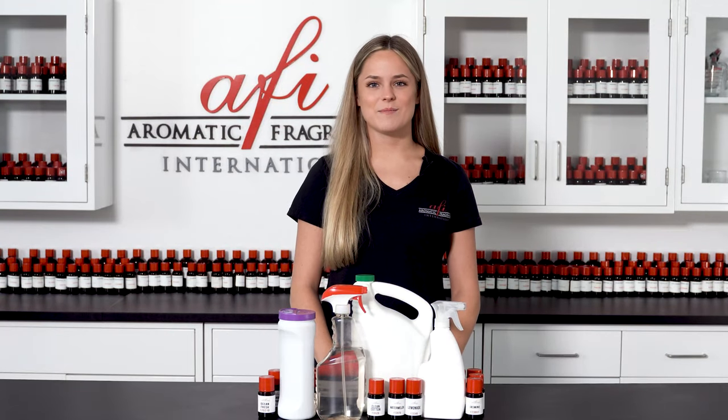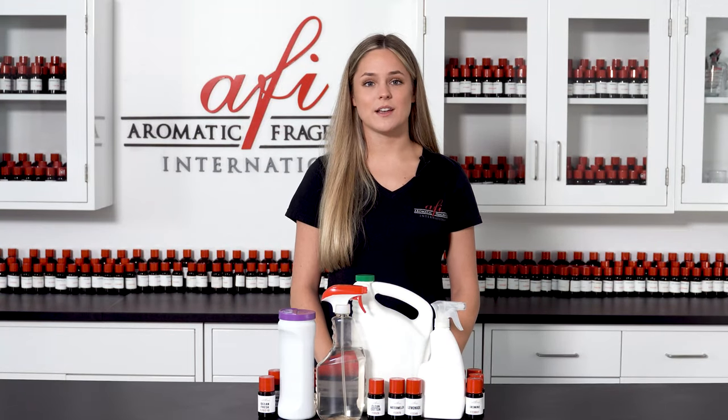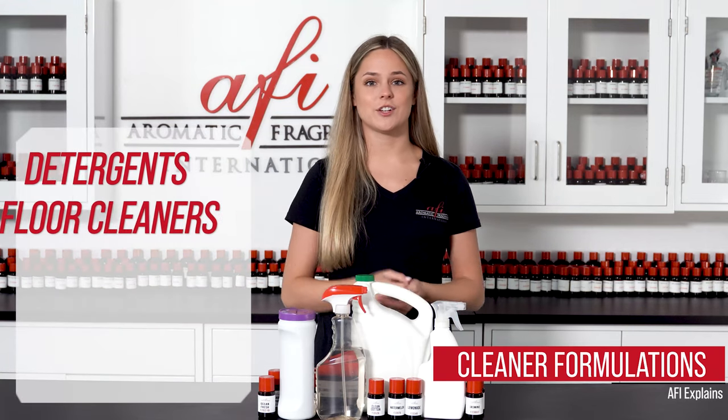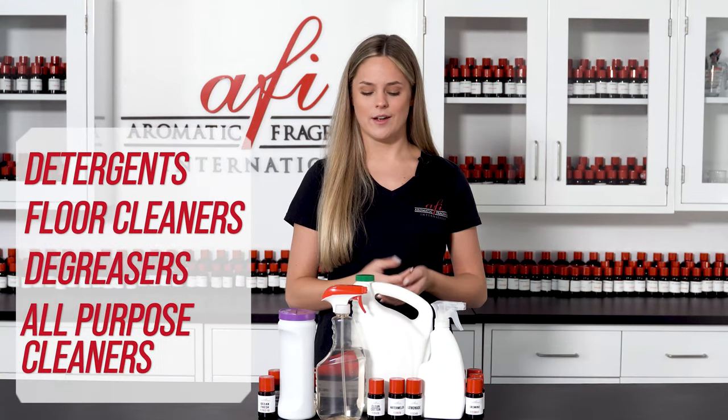Hey guys and welcome back to AFI. My name is Maddie and today I want to discuss a little bit about cleaners. This includes detergents, floor cleaners, degreasers, all-purpose cleaners, and things of that nature.